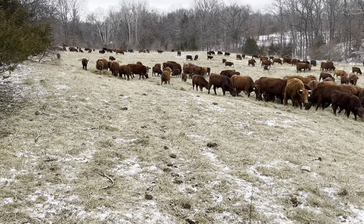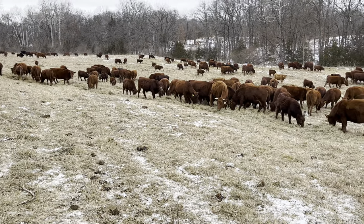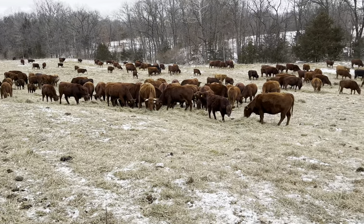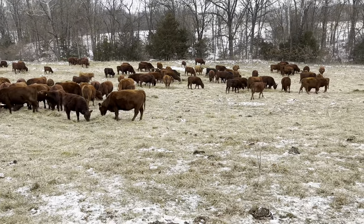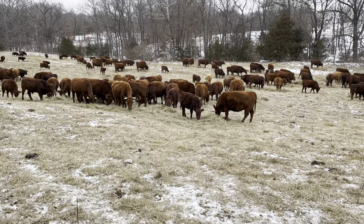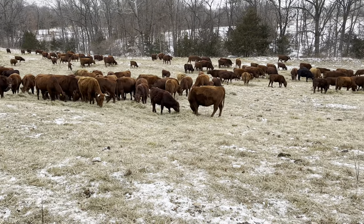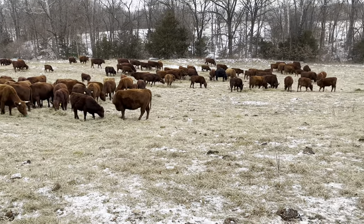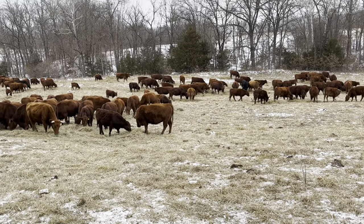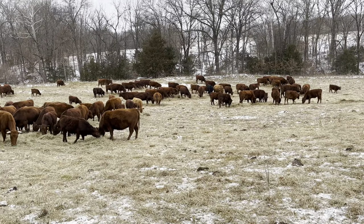You're going to have an outbreak of scours and kill a dozen calves. Scours are prolific in barns where you don't have sunlight and clean ground — it just spreads and it's a bad deal. You get scours in calves and sometimes you can do all the doctoring you want and they still die. So don't do that. Keep your cattle out on grass on clean ground and you're not going to have any scour issues.